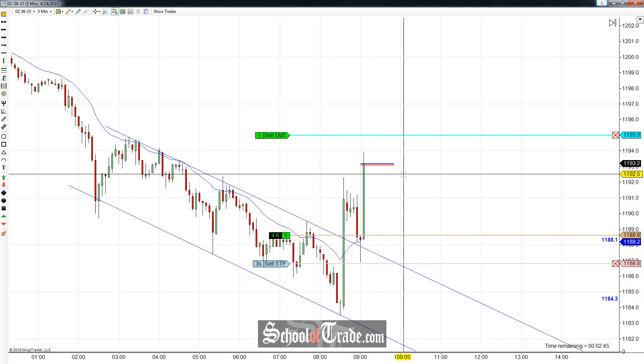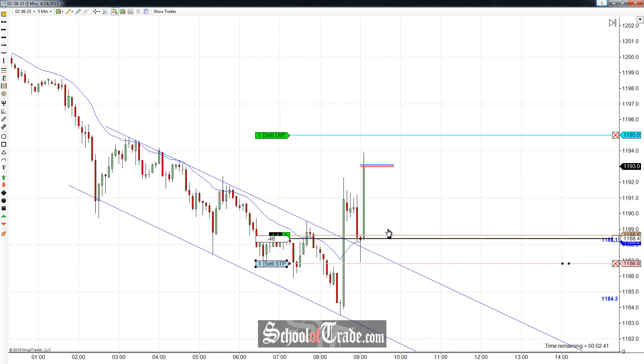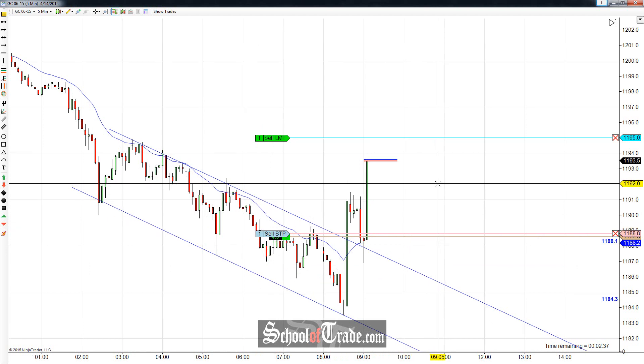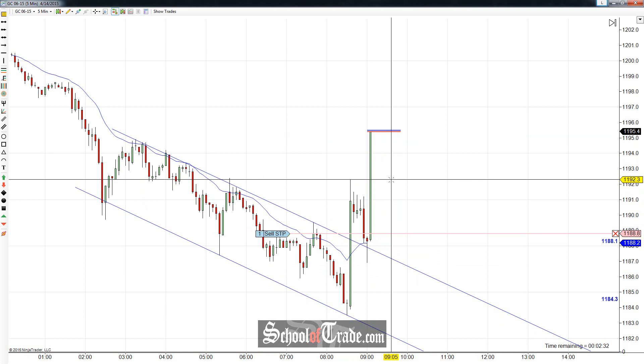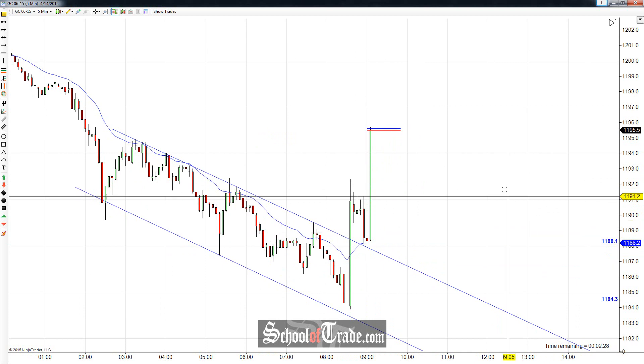Just look at the movement back up again. So we got the first target filled — we'll move the stop to break-even right here. And now we're just waiting for a little bit of a higher push. You can tell a lot of people got stopped out up here at 92.3 — that moved very quickly. And just look at that follow-through, gorgeous movement — already filled the other target.